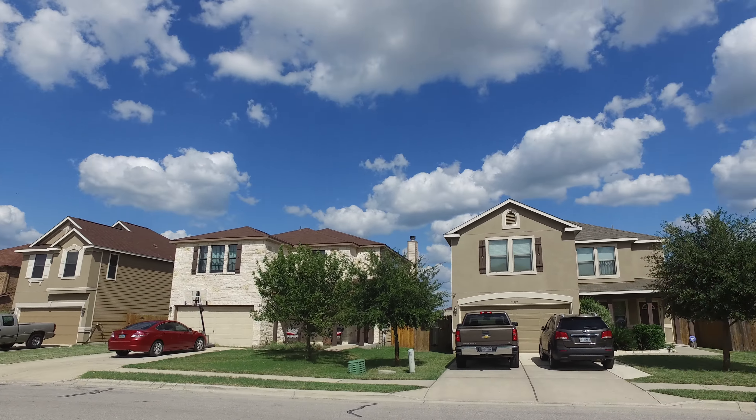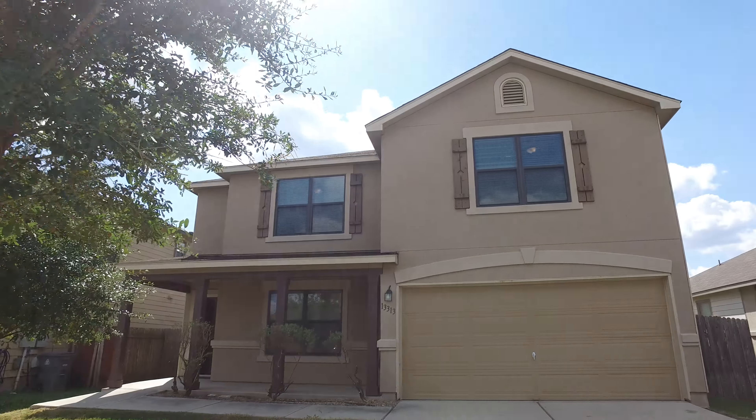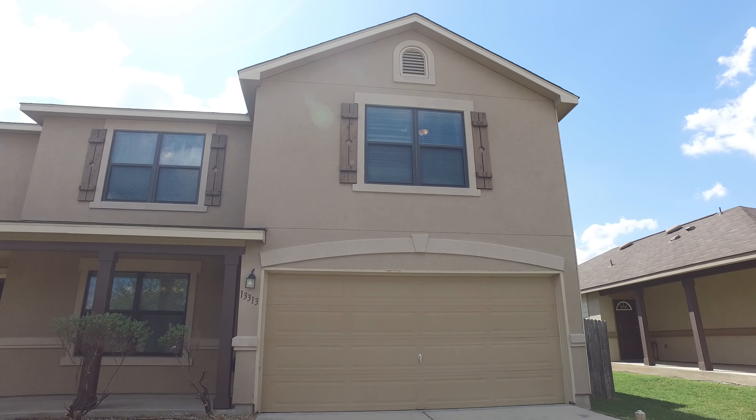Nice quiet street here in Del Valley — really nice, well-maintained neighborhood. Let's take a walk in.